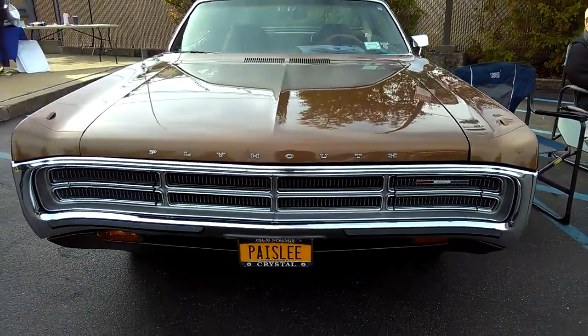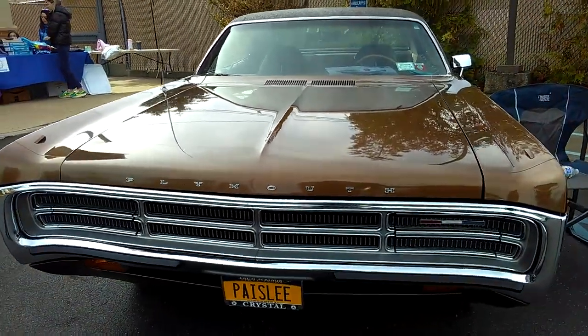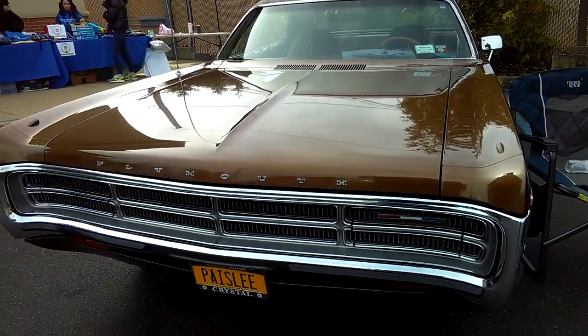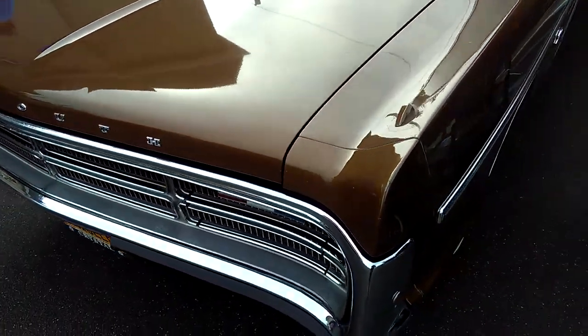This is a very attractive car. I love these Plymouth Furies — the fuselage style from '69 to '72. Don't really care that much for the '73, but the '69, the '71, and the '72 are great.